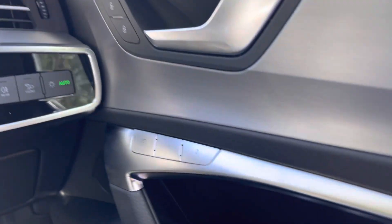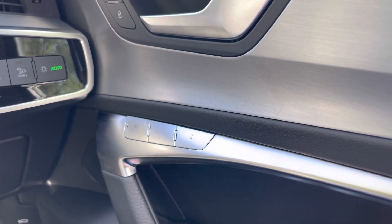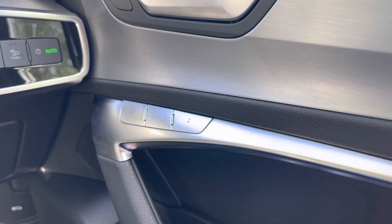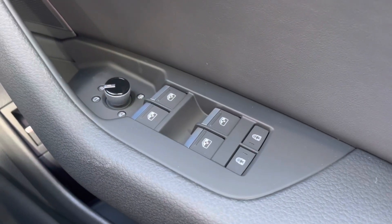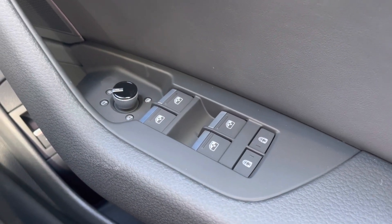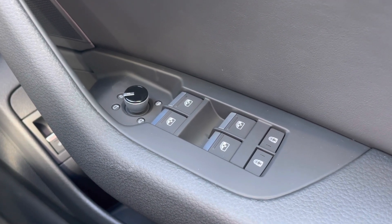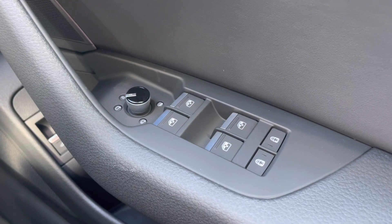Moving over to the door panel we do have the seat memory functionality which is perfect should more than one person drive this vehicle. And down below we have the electronic adjustment controls for the door mirrors, the electric controls for the windows front and rear, as well as the two child locks for the two rear doors, making this car perfect for all the family.